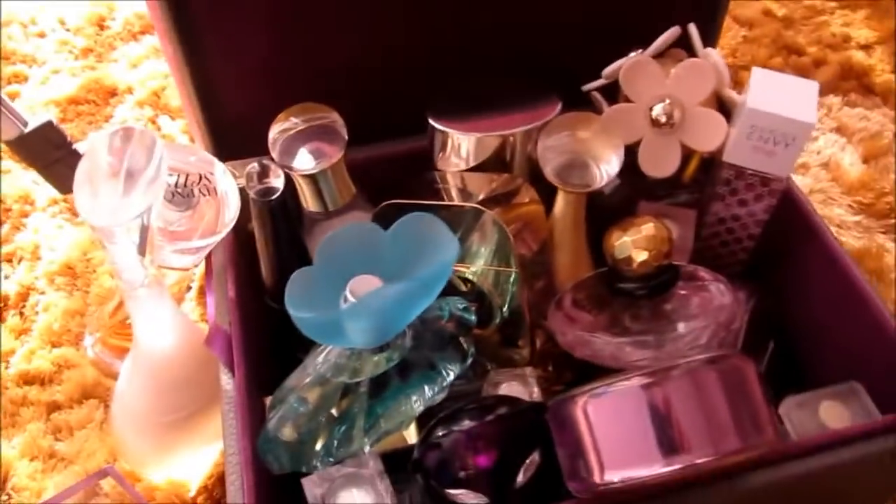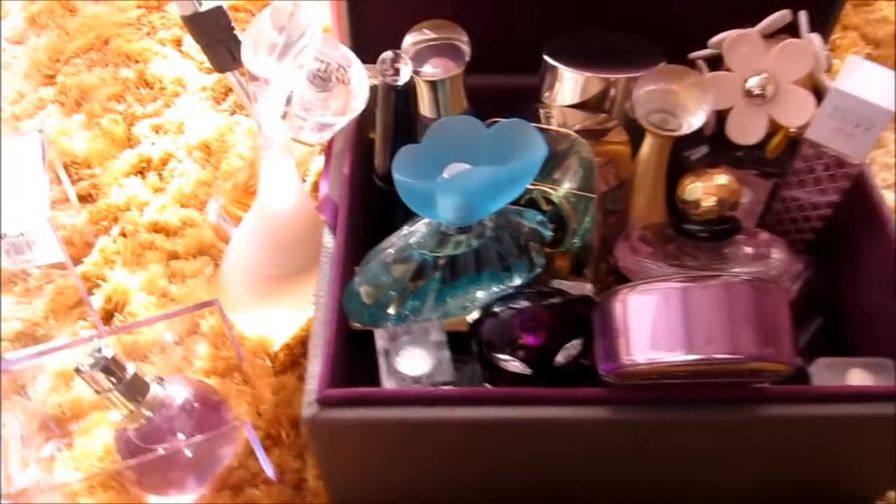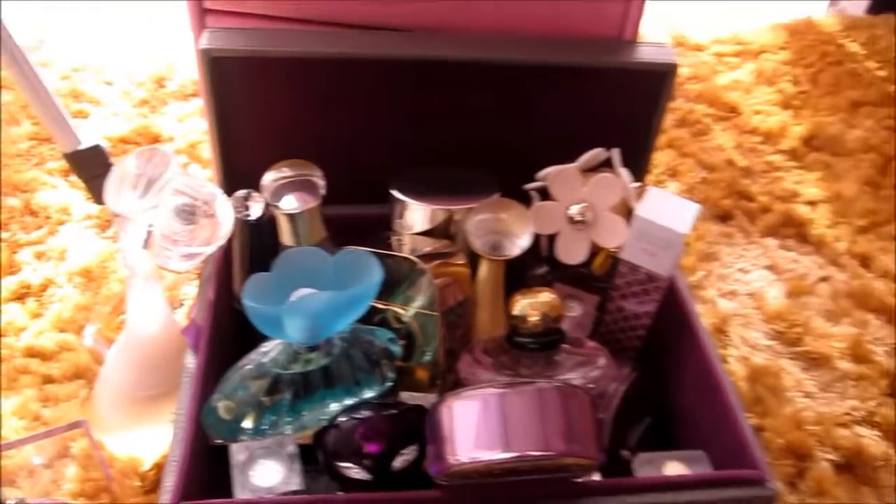First and foremost, I just want to remind you that this perfume collection — some are gifts, some are presents, and some I purchased from my own finances. I personally do not have a good container for my collections yet, however let me just introduce them to you one by one.